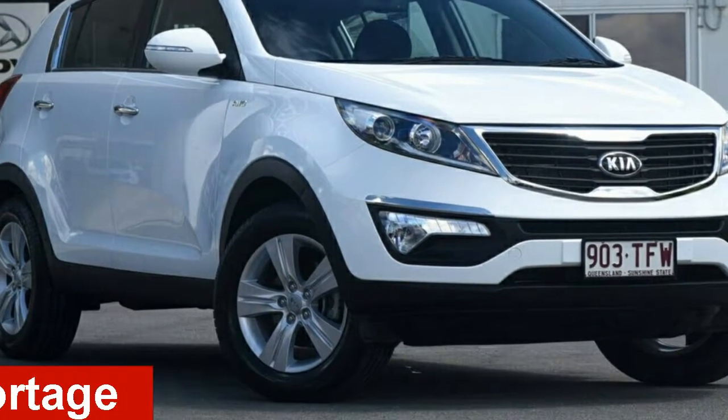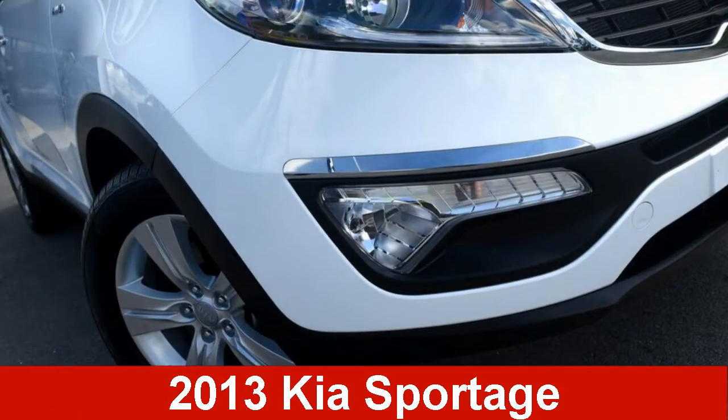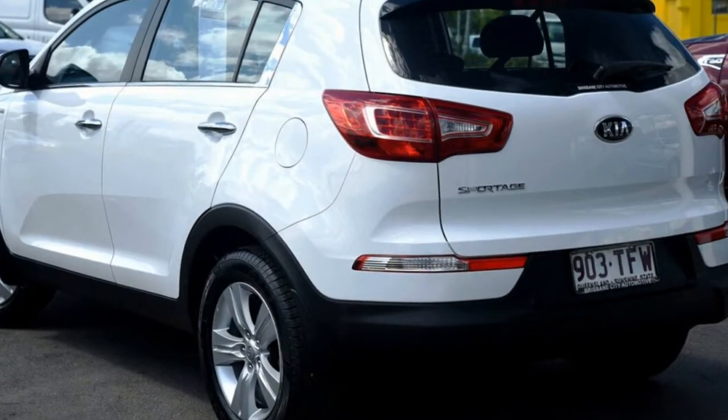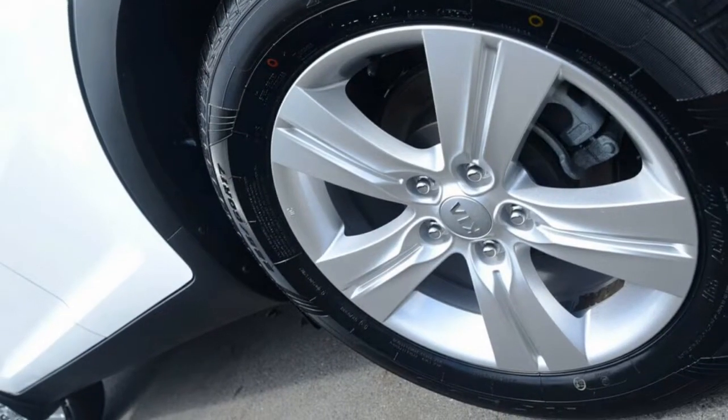Looking for a 2013 Kia Sportage? This Sportage has a reliable 2.4 litre engine and a smooth shifting automatic transmission.